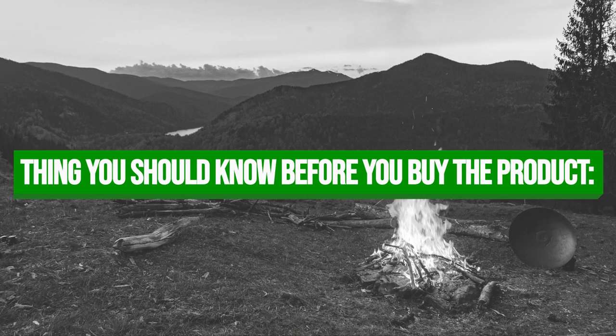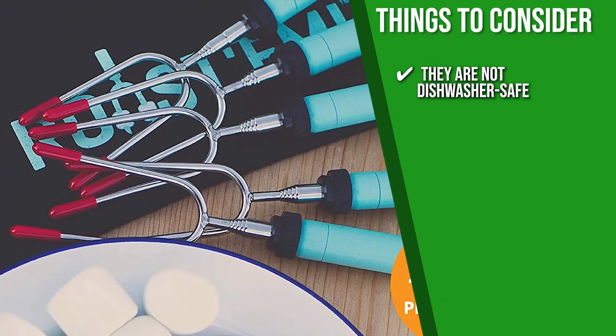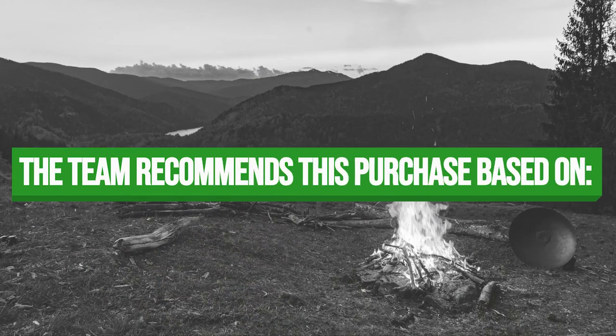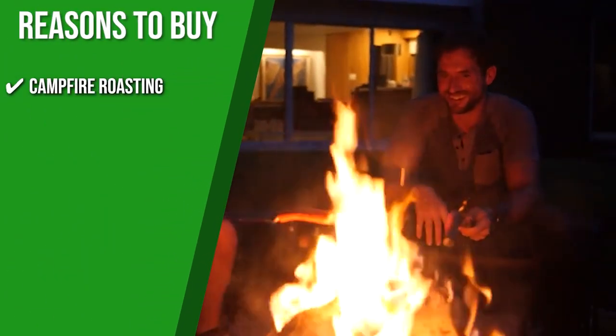Keeping all of that in mind, the thing you should know before you buy the product is they're not dishwasher safe, so we suggest you hand wash them for proper maintenance. The Trusted Shopping Guide team recommends this for campfire roasting since its main purpose is roasting.